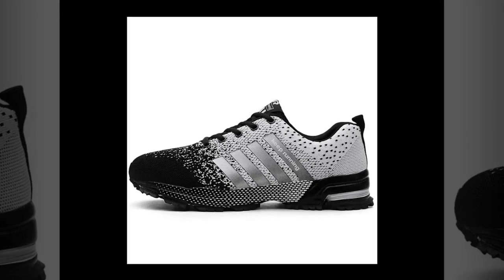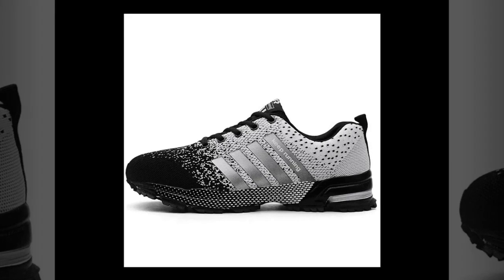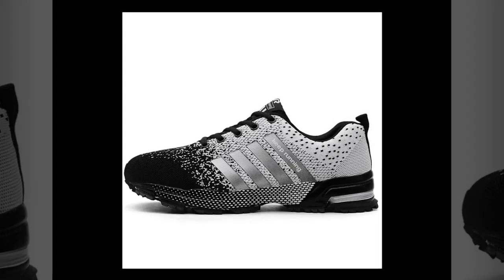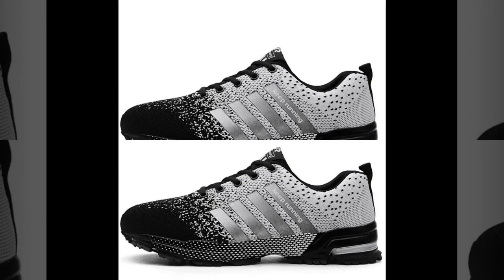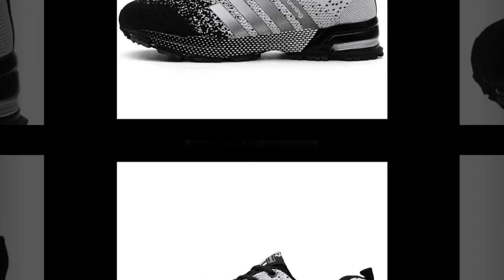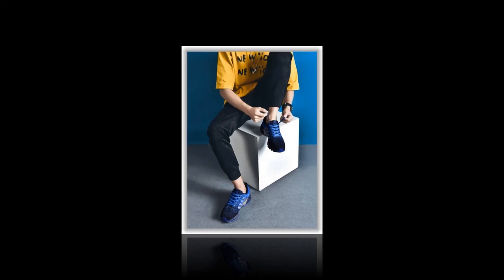The insole is made of latex, which offers great cushioning and support. I've found that the shoe fits true to size, so you can stick with your regular size without any worries. The elastic band closure provides a snug fit that adapts to the shape of your foot, which is great for preventing blisters or any discomfort during long wear.